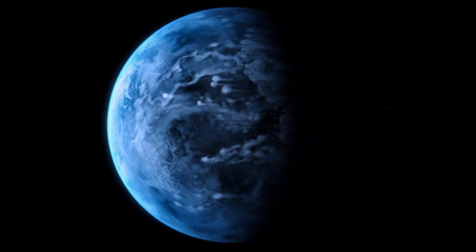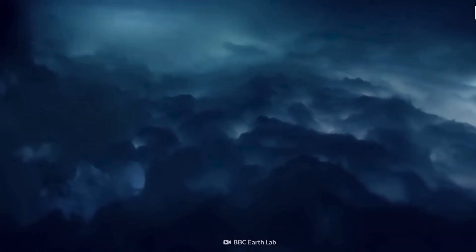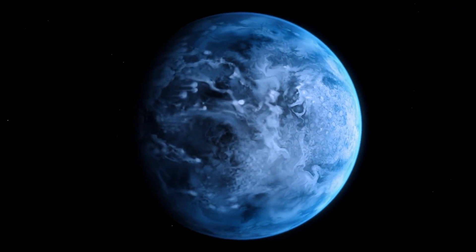This blue, marble-like planet looks just like Earth. But don't be fooled. In just five seconds on this hostile death orb, you'd meet your demise. Welcome to HD 189733 b. It's enormous, even larger than Jupiter.